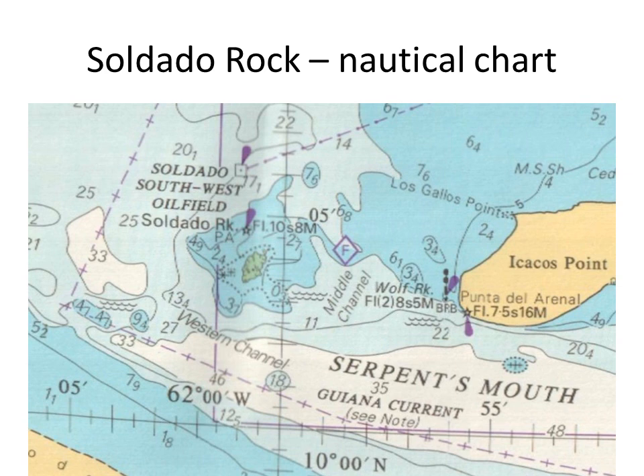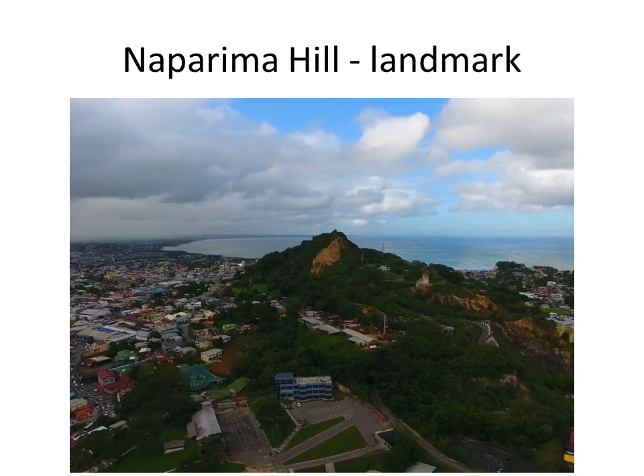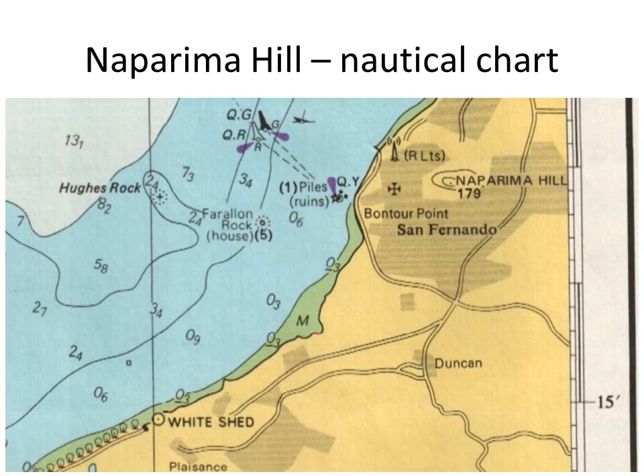P, A, next to it means the position is approximate. The sailing directions describe Napurima Hill as 177 meters high, standing close to the coast about 30 miles east-northeast of Punta del Arenal, the southwestern extremity of the island. It is the only elevation along the west coast.